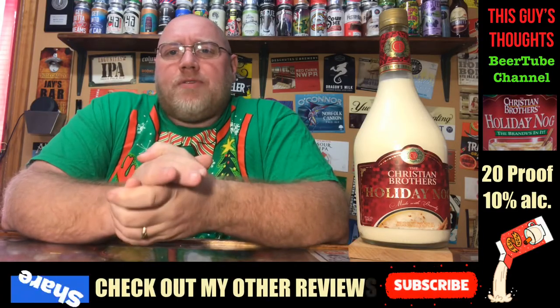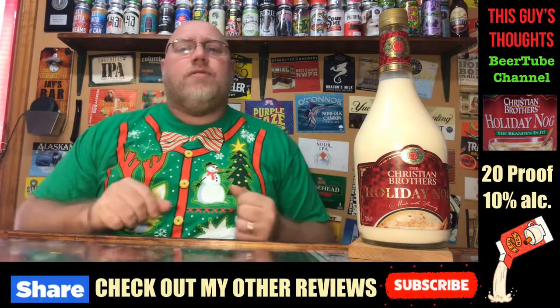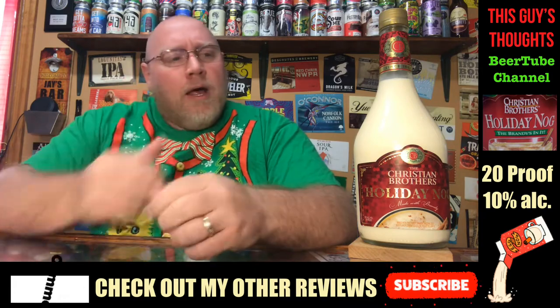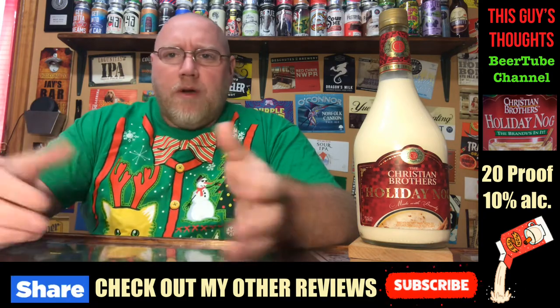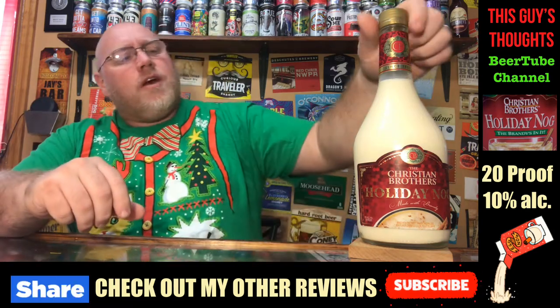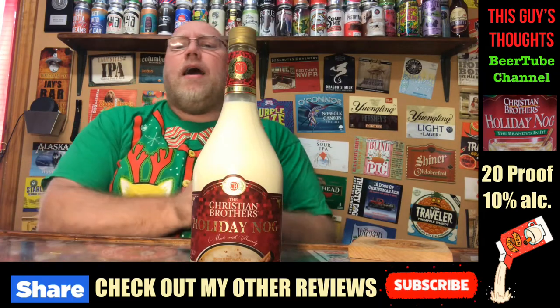Welcome back to another episode of this guy's thoughts. I'm in the middle of some holiday reviews here on the channel. I've been doing some eggnog, some beers — holiday, winter, Christmas type of beers going on here on the channel — and right now I've got a little bit of eggnog that I have not had in a while.